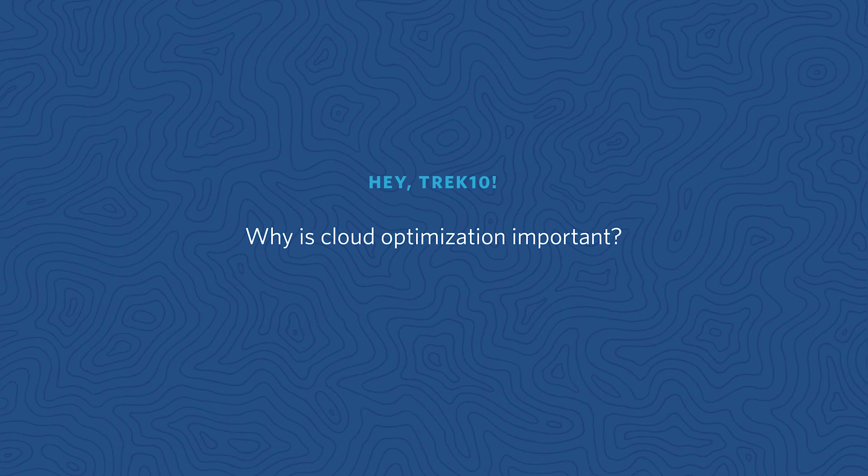Thanks, Aaron. Annie, what do we have up next? Hey Trek 10, why is cloud optimization important?